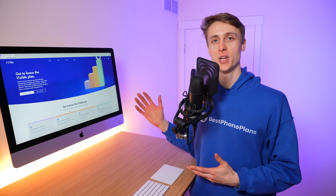Visible just updated their $40 unlimited plan with three new features, solidifying it, in my opinion, as one of the best value unlimited plans on the market. In this video, I'll be covering everything you need to know about Visible's new plan changes, as well as how you can get their $40 unlimited plan for as low as just $5 per month.